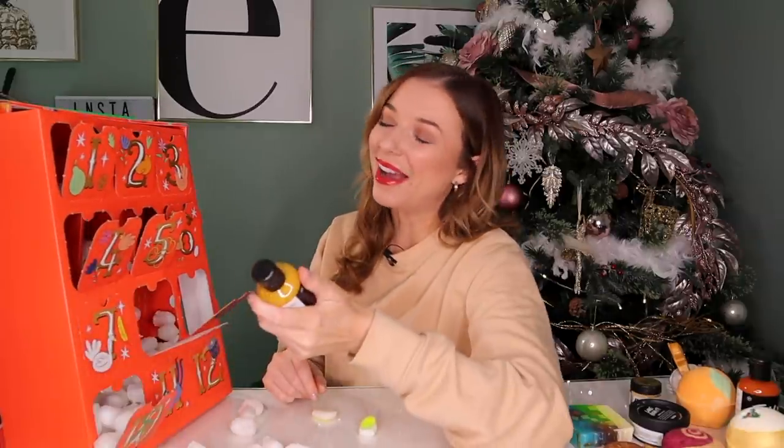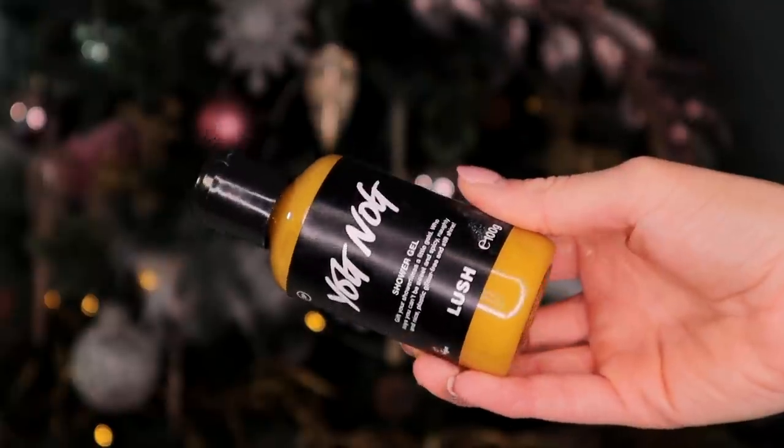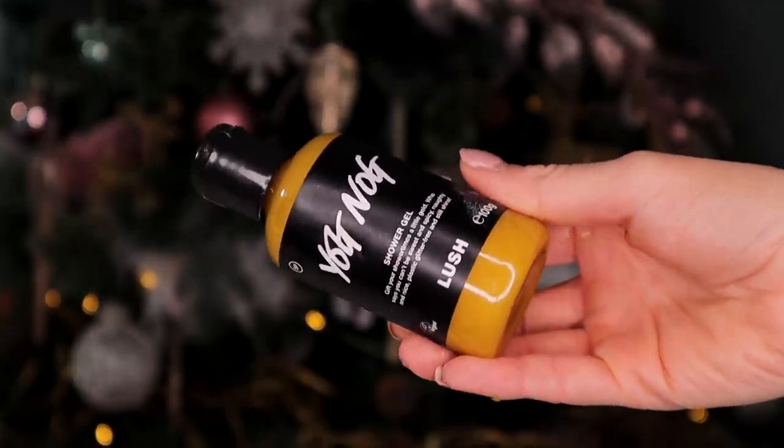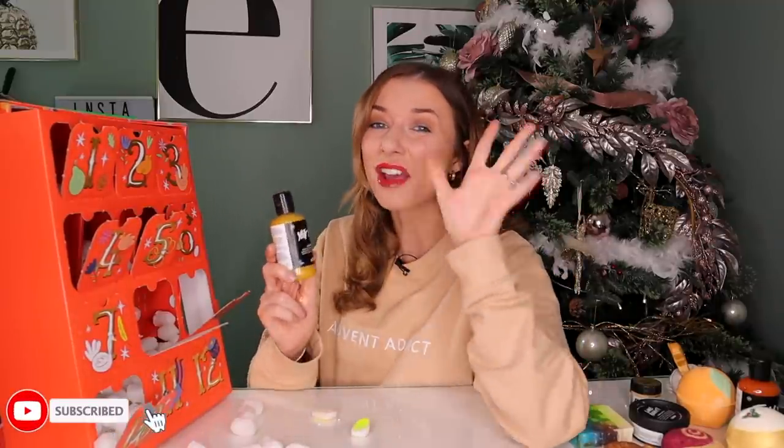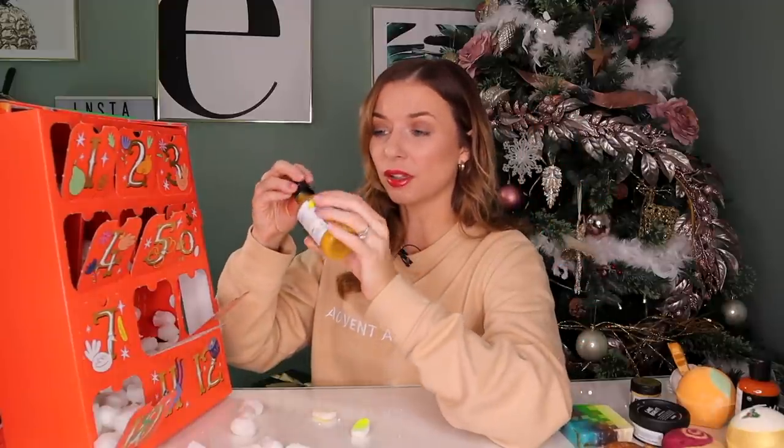Day number ten. I absolutely love this shower gel and it's called Yognog. This smells just like Christmas baking — it honestly smells like heaven. It's got plastic-free glitter inside like a shimmer, and it's also got maple syrup inside and you can definitely smell the maple syrup. This is one for all you Christmas baker lovers, or someone like me who doesn't bake but loves the smell of baking — best position to be in, I believe.